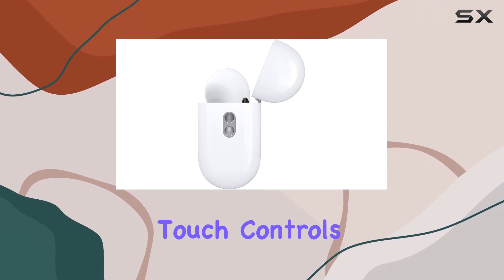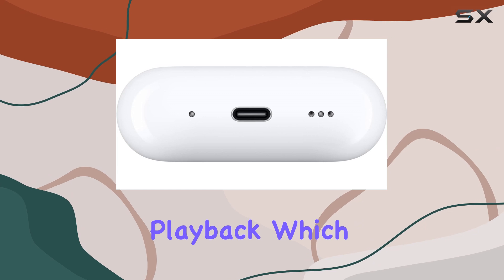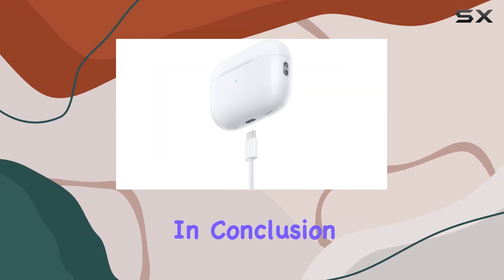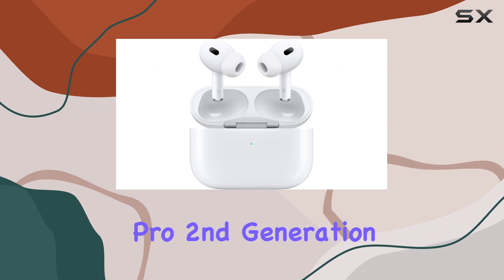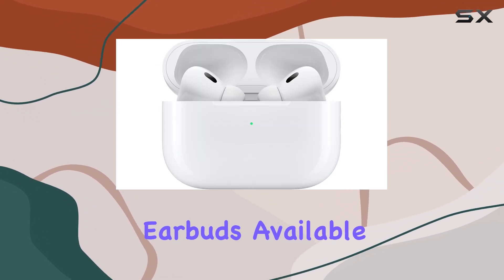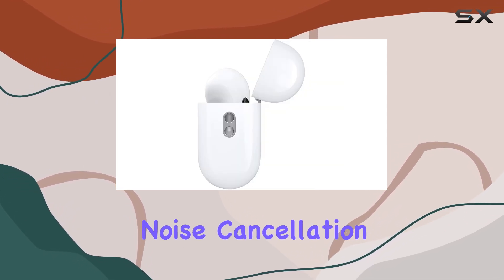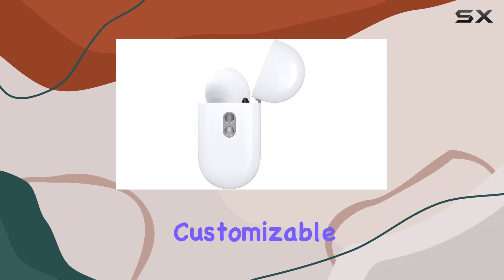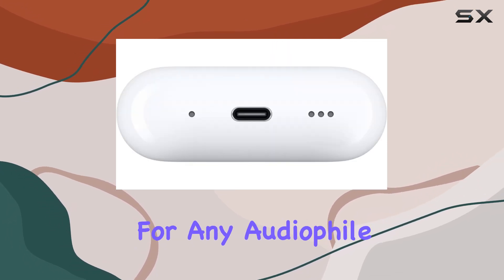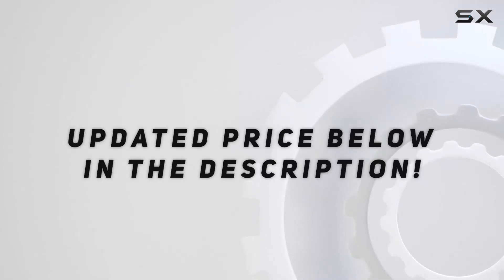The easy touch controls on the stems allow for quick adjustments to volume and playback, which adds to the overall convenience. In conclusion, the Apple AirPods Pro, second generation, stand out as some of the best wireless earbuds available today, combining top-tier sound quality, advanced noise cancellation, and a comfortable, customizable fit, making them a must-have for any audiophile. Check out the video description for updated price.